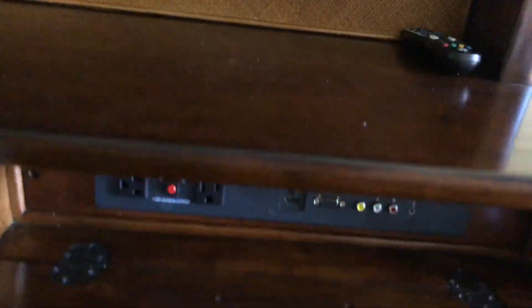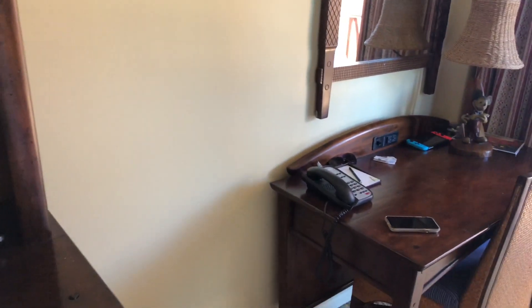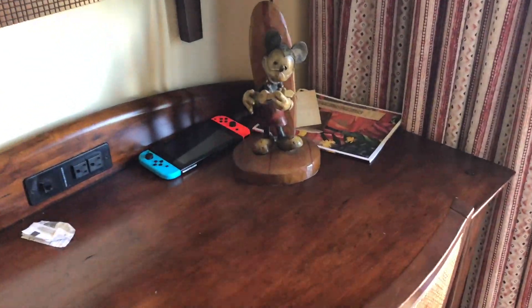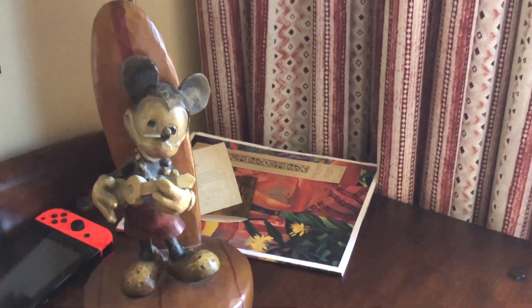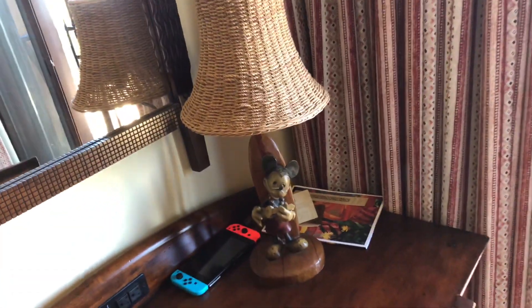Down here you can hook up all your plugs — outlets for anything you want to bring, plus a connection to the TV. If you need to write some stationery or do any office work, they give you a desk with a plug. But my favorite thing? Check out this lamp right here. Isn't that awesome? It's Polynesian Mickey, just strumming away on his ukulele lamp — a fun Disney touch right there.